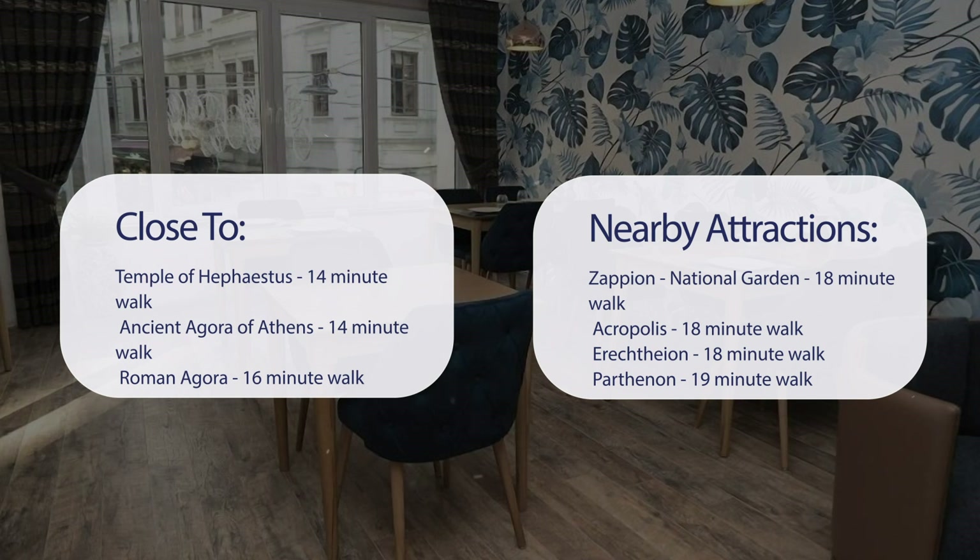National Garden — 18-minute walk; Acropolis — 18-minute walk; Erechtheion — 18-minute walk; Parthenon — 19-minute walk.